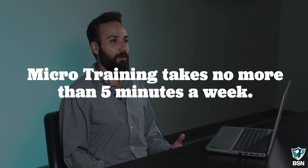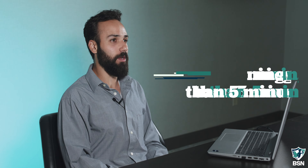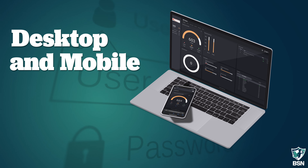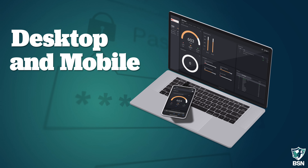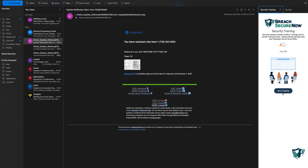Our goal at Breach Secure Now is to never have an employee take more than five minutes a week to complete their weekly micro training. We make the platform as accessible as possible. It's available for employees to log in on the desktop version of their browser, they can also take it on mobile, and we have an Outlook plugin called Catchfish that allows them to take their annual training and micro training right from there.